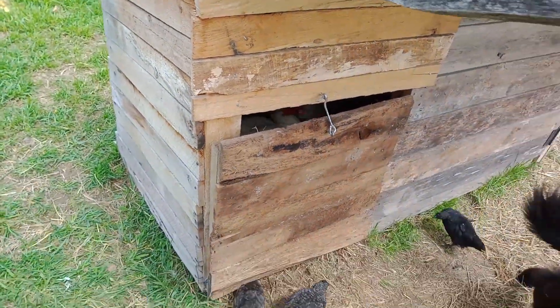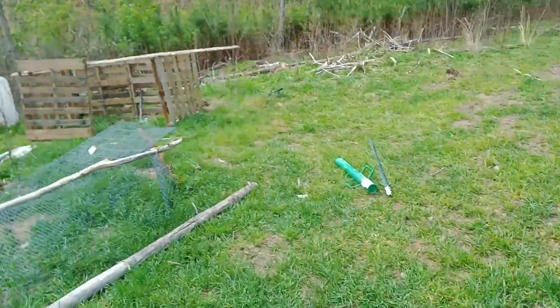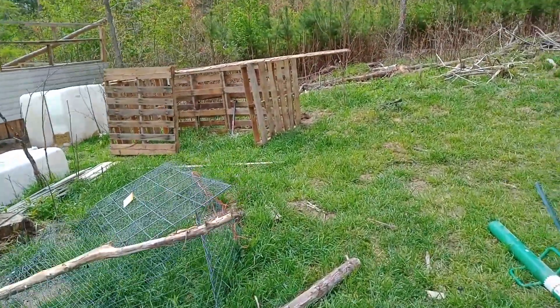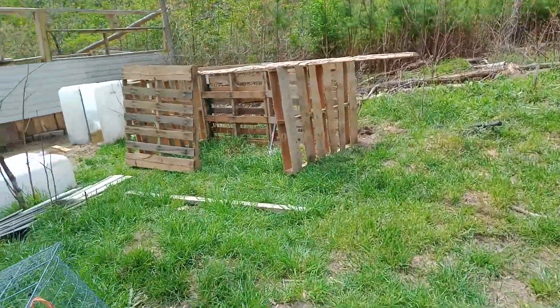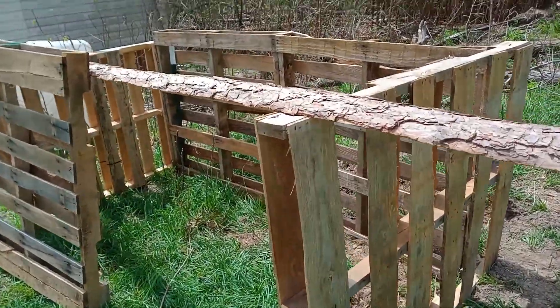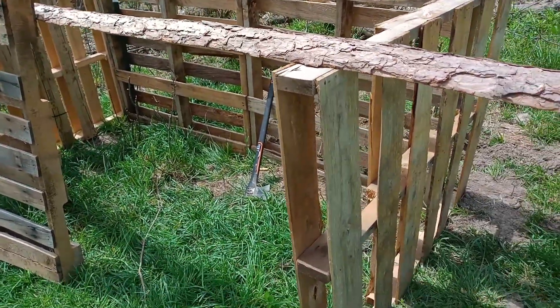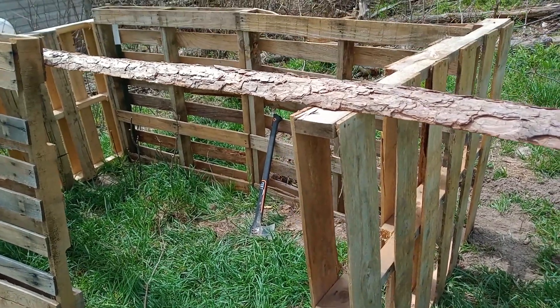So we temporarily got them in this doghouse while my wife is making this duck shelter over here out of pallets. As you can see, she's over here building it. This is where they're going to live, next to the chicken coop. But we got a lot of work to go here. It's just the basic shape right now.